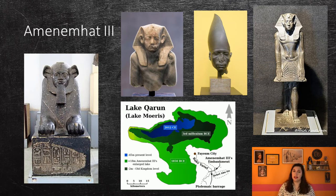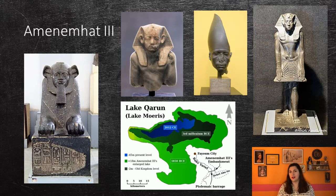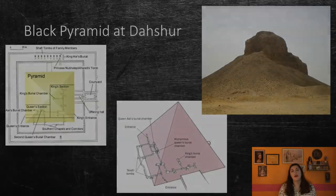Amenemhat III is one of the best-attested Middle Kingdom kings in terms of statuary — 80 statues and fragments have been attributed to him. Like his father's statues, Amenemhat III is depicted showing signs of age, sometimes with furrows marking his face. The kings of this period seem to be moving away from the idealized image of a young king. There is even an amazing image of Amenemhat III as a sphinx, still with a stern face.